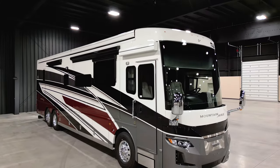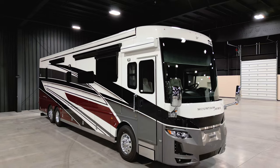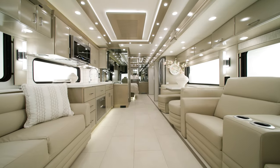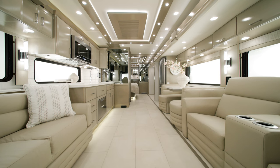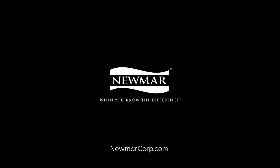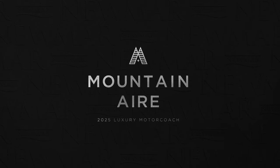The 2025 Mountain Air is what's next in luxury. On behalf of everyone here at Newmar Corporation, we want to thank you for joining us on this tour of the 2025 Mountain Air. For more information, visit your nearest Newmar dealer or visit newmarcorp.com today. You'll also want to subscribe to our YouTube channel and turn on notifications, so you're the first to know when we add new product videos.